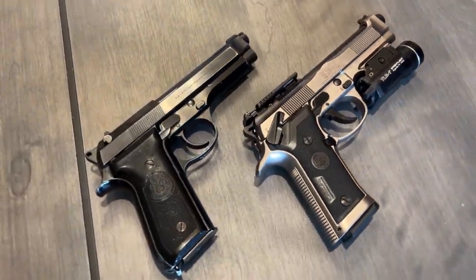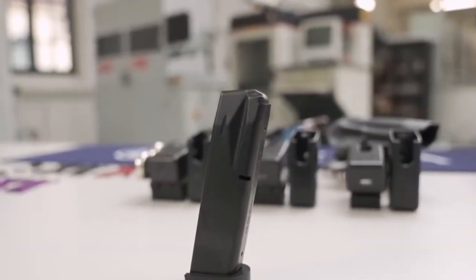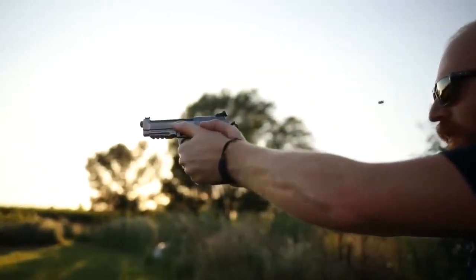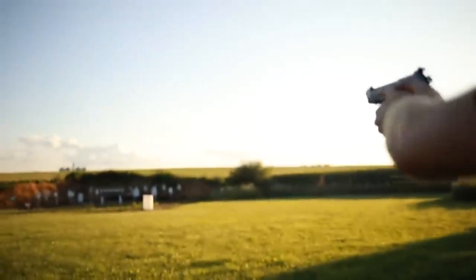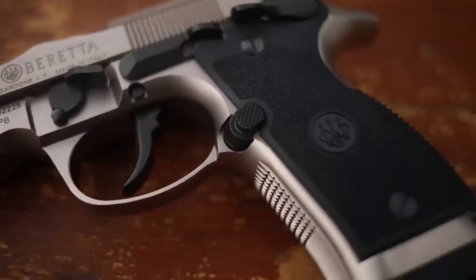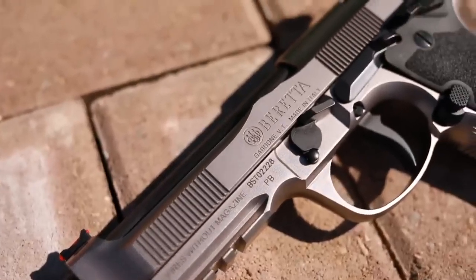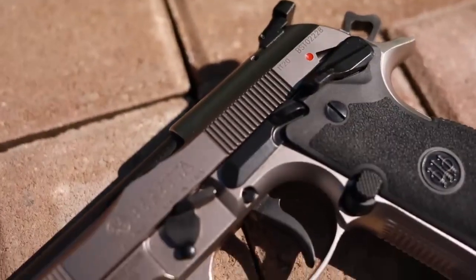This design improvement makes the 92X fit perfectly into the hands of average-sized shooters. The magazine has a capacity of three boxes of 17 rounds. The magazines are well made and finished, and you can easily disassemble components such as the spring and barrel. It also features single action and double action triggers for you to choose from. Overall, the 92X is a strong option and a dependable gun for self-defense or battle carry.